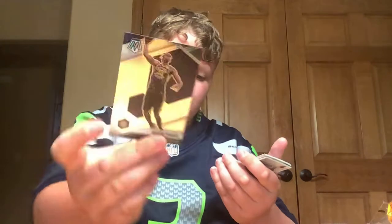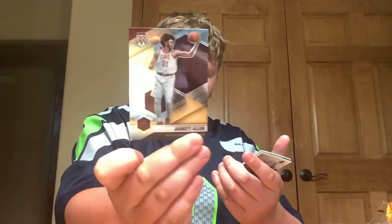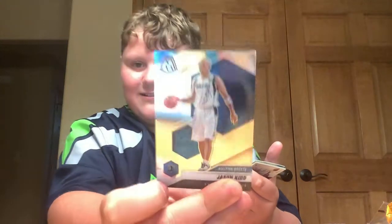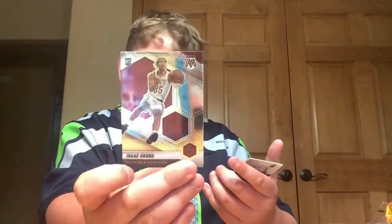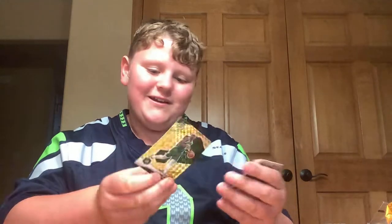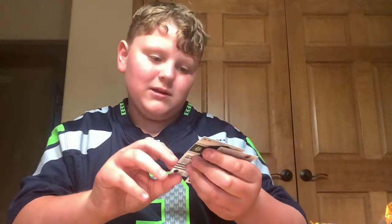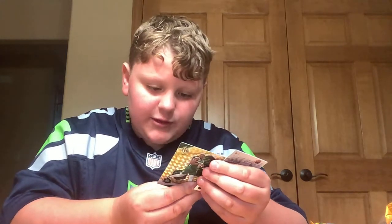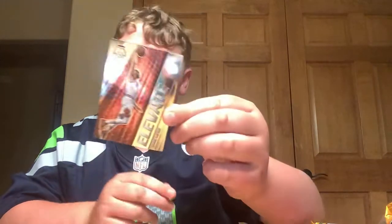First pack of our Mosaic Mega Box. Buddy Heald. Miles Turner. Cameron Payne. Jarrett Allen — ooh, this is kind of cool. We got Jason Kidd — sorry, it's so shiny. Isaac Okoro. Then we got this Drew Holiday — that's pretty cool. And then we got this Zach LaVine Elevate right here. I think that was pretty cool. I think our first pack did well.